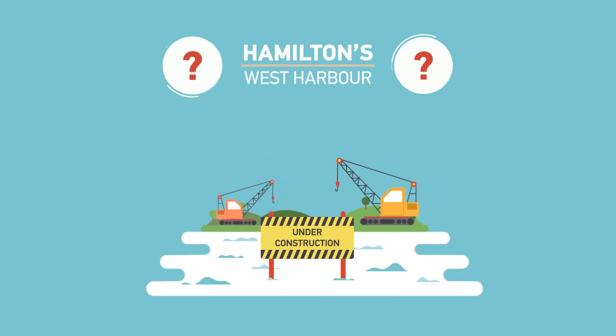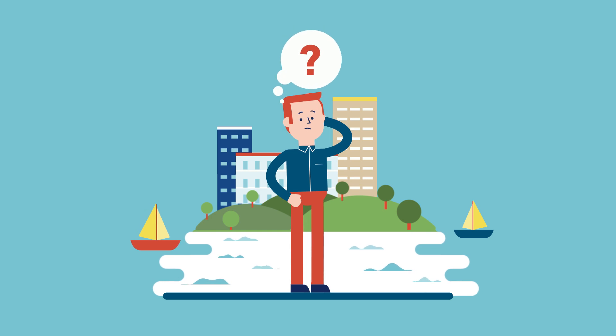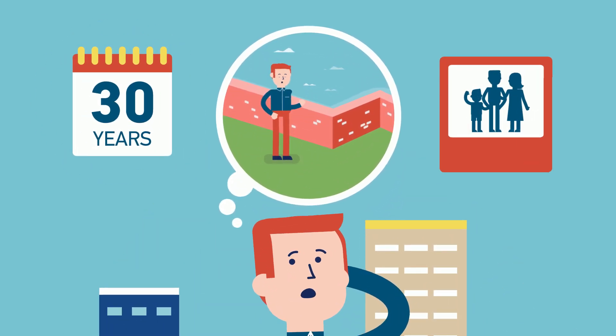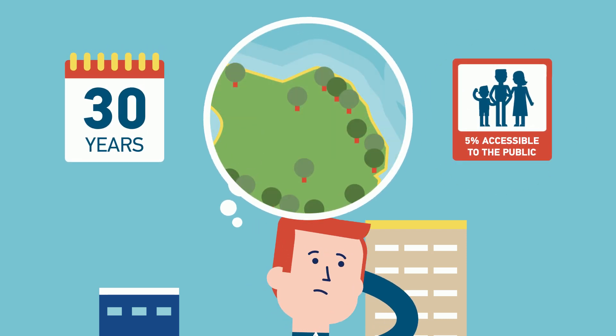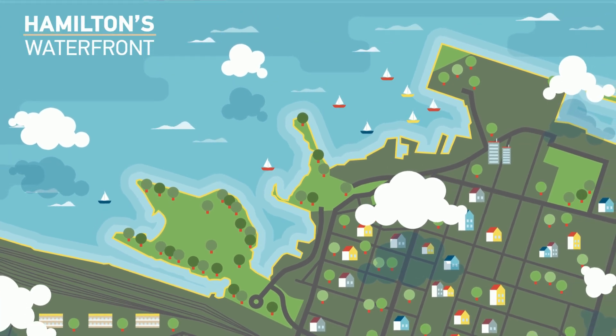Do you know what is happening in Hamilton's waterfront? You might not, and that would be understandable. Even though the city is bordered by water, just 30 years ago less than 5% of Hamilton's shoreline was accessible to the public. But things have changed, and they are continuing to change. Let's take a look.